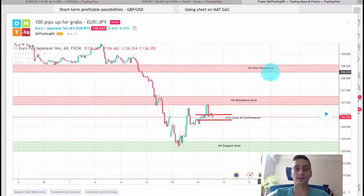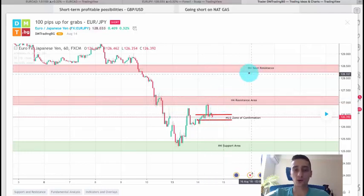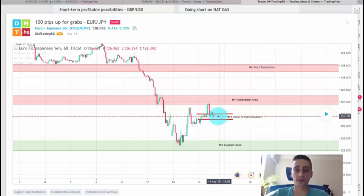I placed a second H4 resistance area just in case we saw a break of the first one, so we were going to look for entries either there or further up. There is also an M15 zone of confirmation — an area which acted as support for the M15 trends — so we were waiting for a breakout of it to look for a safer entry.